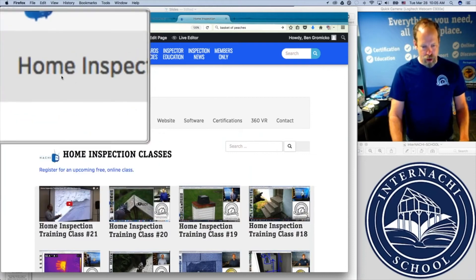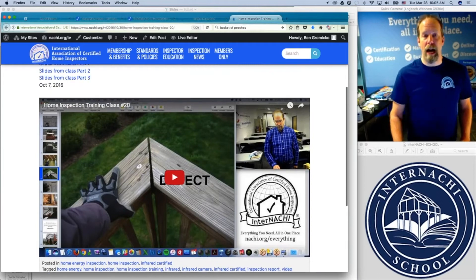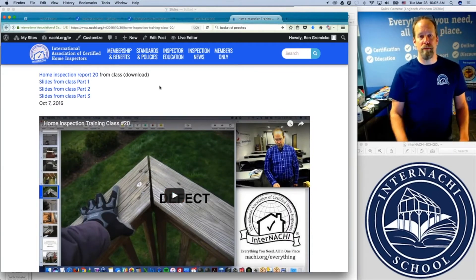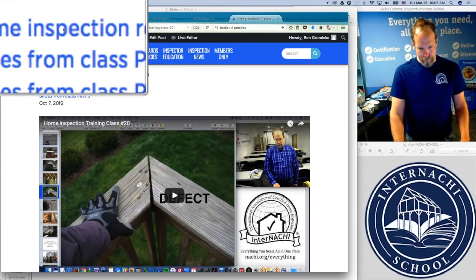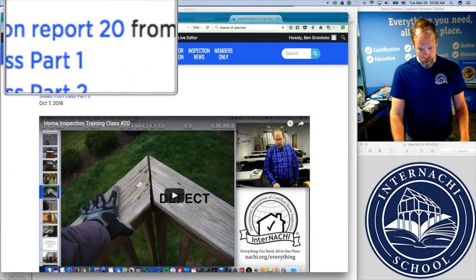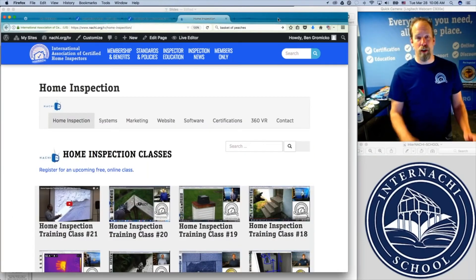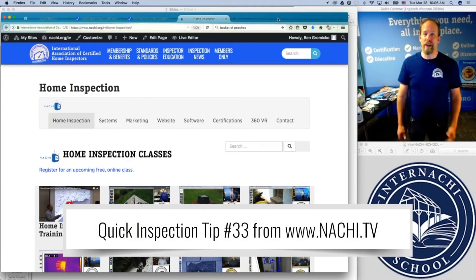Sample inspection reports are also at nachi.tv under the home inspection tab at the top. You click one of the recorded classes on how to perform a home inspection, and in that class I go over a lot of slides, a lot of pictures, and also the sample report — the report itself that I wrote during that inspection. You click this inspection report — this is inspection report number 20, it's a PDF document. If you want to steal from it, go right ahead. You have my permission to use anything you want.